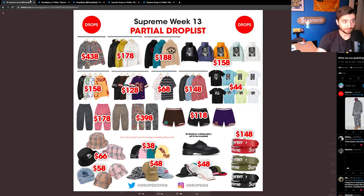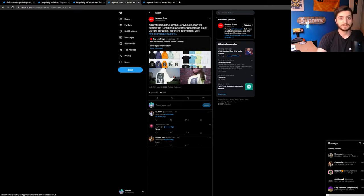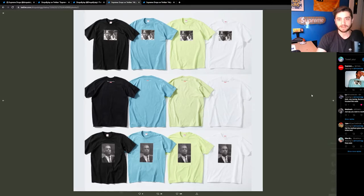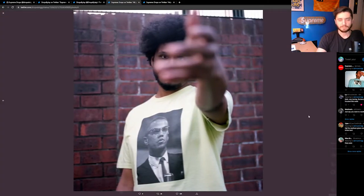Moving on to the list as a whole, we have the Roy DeCarava drop, and I think this is a really great thing that Supreme is doing because all of the profits are going to benefit the Center for Research in Black Culture in Harlem. Black culture gets appropriated a ton in streetwear, sneakers, and hip-hop culture, so just respect this collaboration even if it's not for you. I'm not personally going to be getting it, but I have a lot of respect for it and think it's a pretty cool looking collection overall — very simple, with his photography and his name on the back.